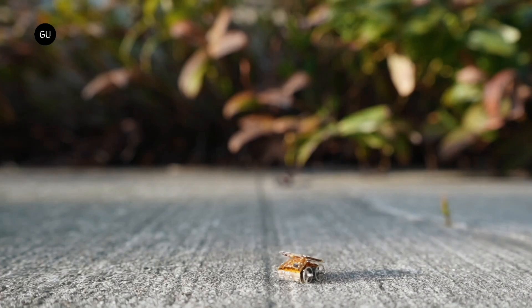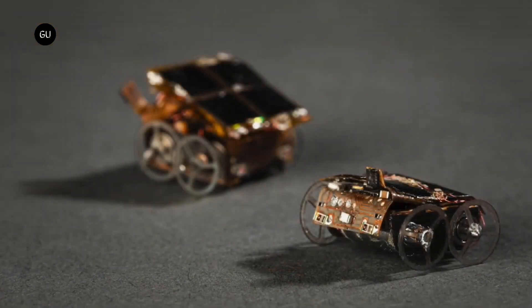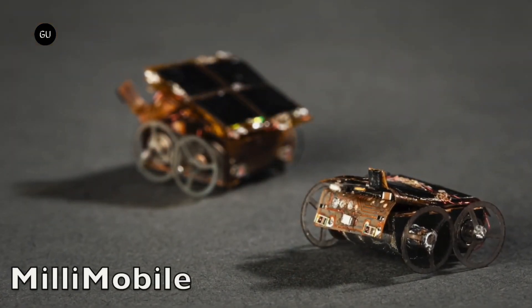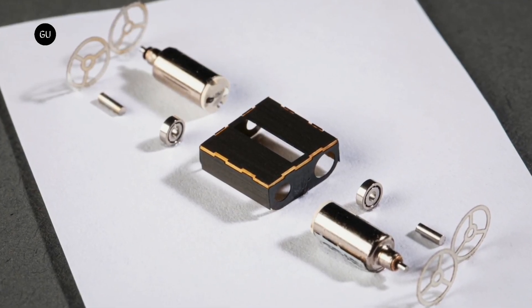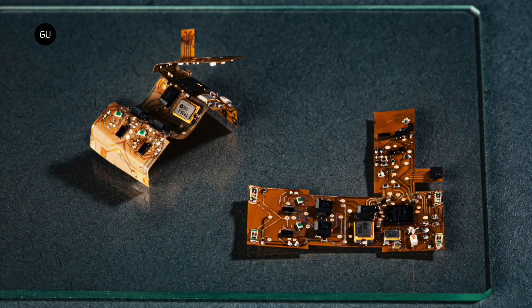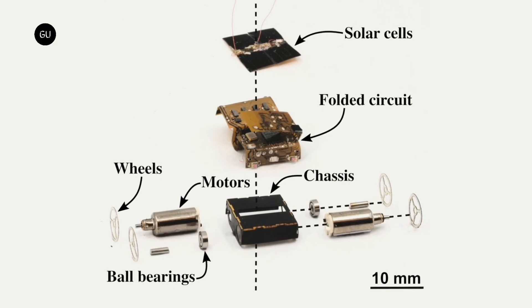Created by a team of scientists at the University of Washington, the four-wheeled prototype device measures just 10 millimeters per side and tips the scales at about 1 gram. It contains no batteries, but does incorporate two motors, a carbon fiber chassis, a foldable printed circuit board, a light sensor, solar cells, and an antenna.